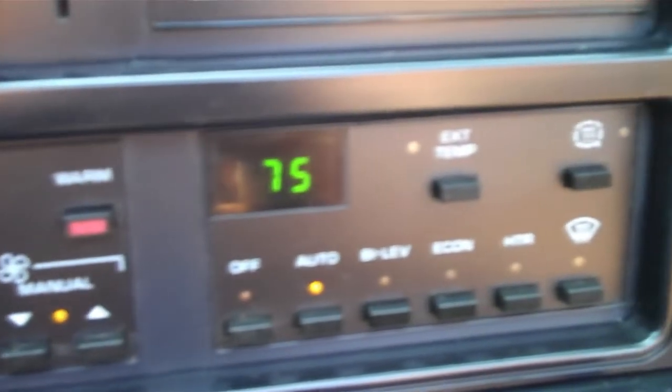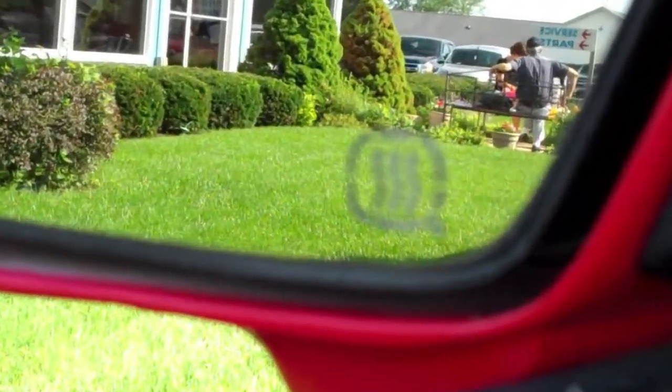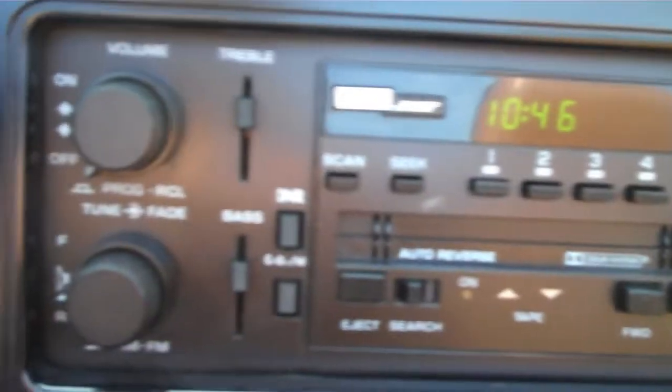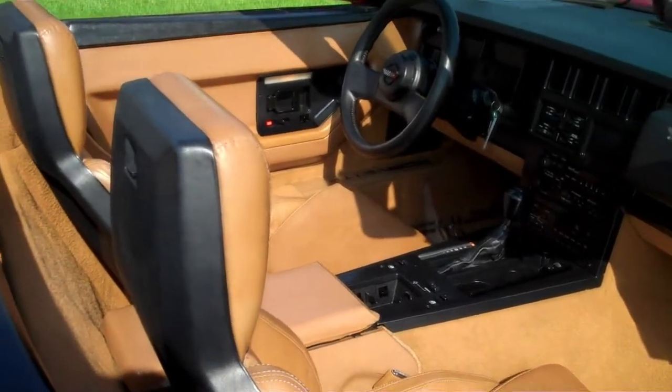An improved climate control system with increased airflow rates and automatic temperature control was also a new modification. This convertible comes with remote heated side mirrors, a Delco Bose sound system, and leather seats for a comfortable and enjoyable ride.